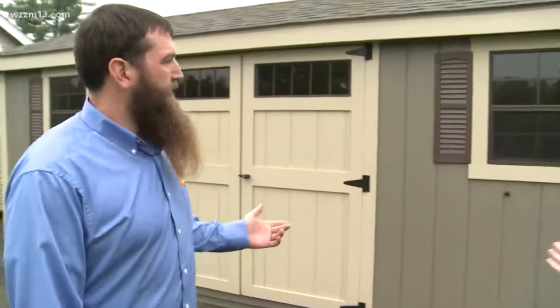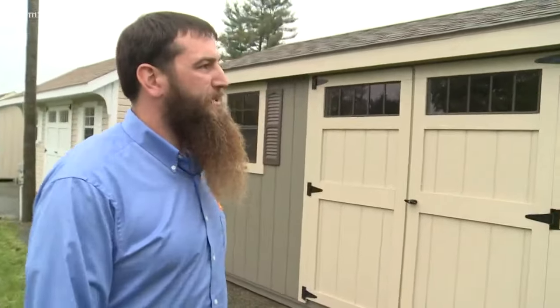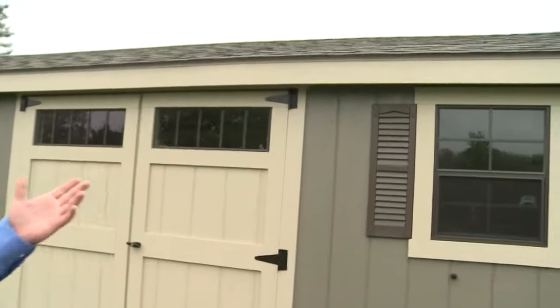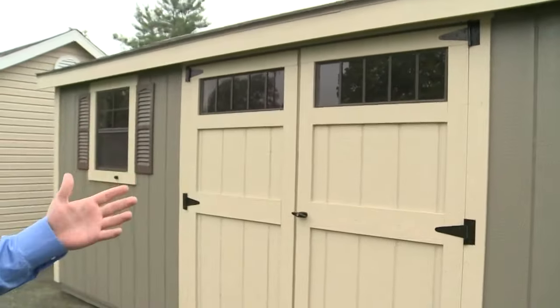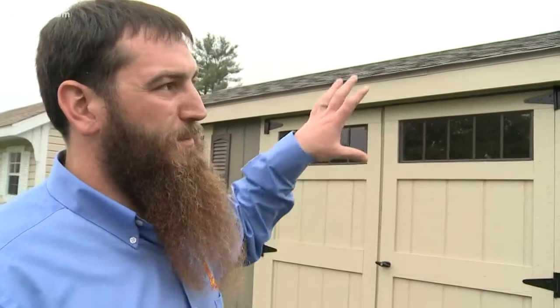So what do we have behind us here? This is one of your storage buildings? This is probably one of our most popular storage buildings. This is called the Cottage Workshop. This is a painted building with what we call the deluxe package, so it looks a little bit fancier than some of the other ones. It's got some architectural shingles, some overhang, and some extra trim on it.